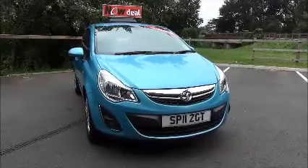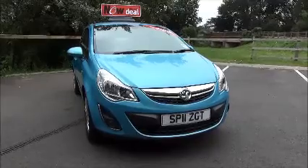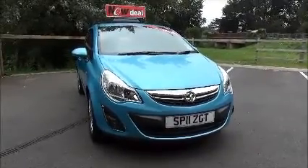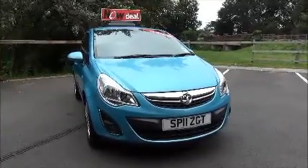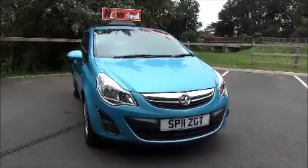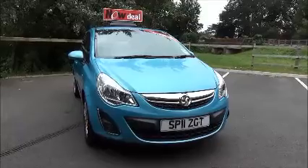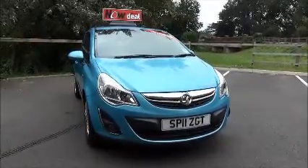Finished in oriental blue, this car was registered in April 2011 and as you can see is an 11 plate. The car has a warranted mileage of 58,698 miles. The Corsa is also in insurance group nine and has a CO2 figure of 115, which equates to a road fund license of £30 annually.